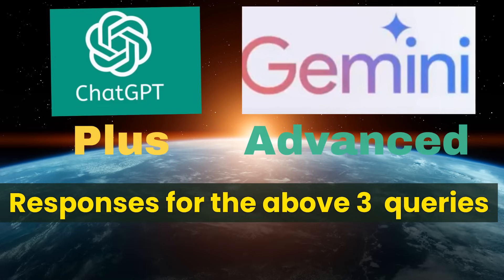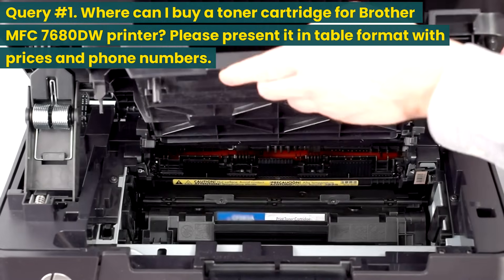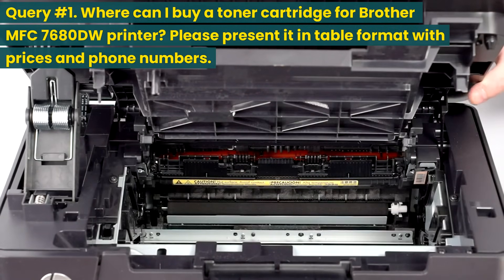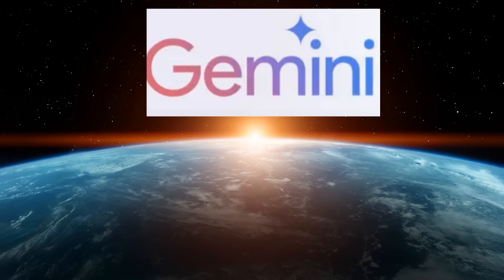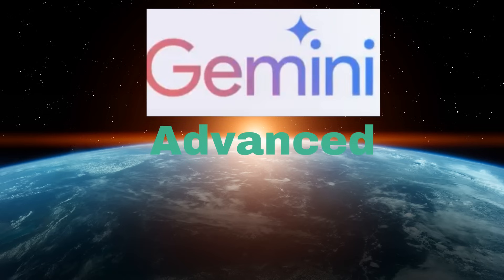Below are the responses from ChatGPT Plus and Gemini Advanced for the three queries. For query number one, responses from Gemini and ChatGPT are also included as comparisons. Query 1: Where can I buy a toner cartridge for the Brother MFC-7680DW printer? Please present it in table format with prices and phone numbers. Gemini response: Sure, here are some places where you can buy a toner cartridge for the Brother MFC-7680DW printer. Gemini Advanced response: Here are some places where you can buy a toner cartridge for the Brother MFC-7680DW printer.